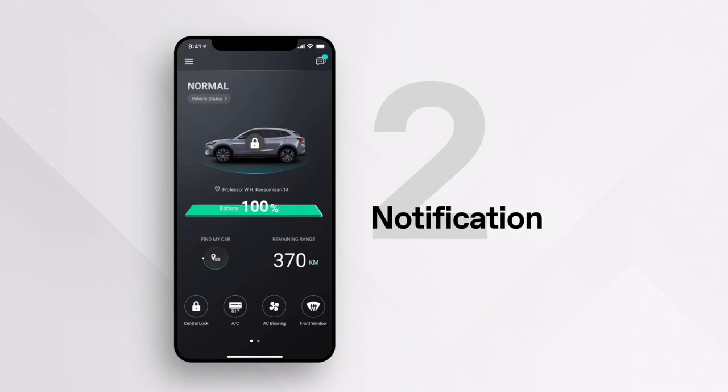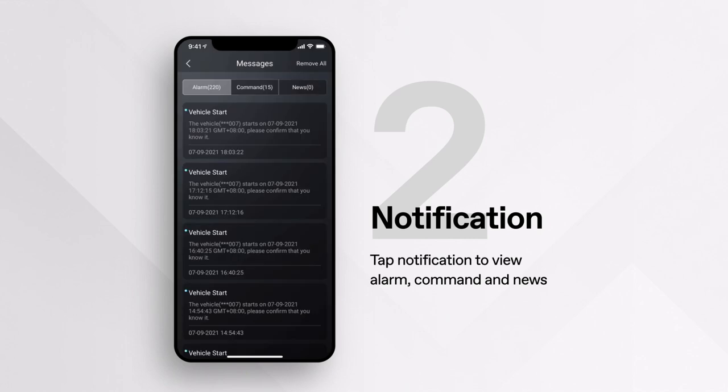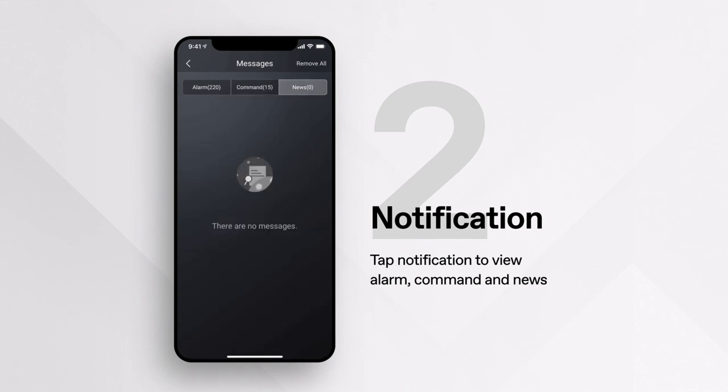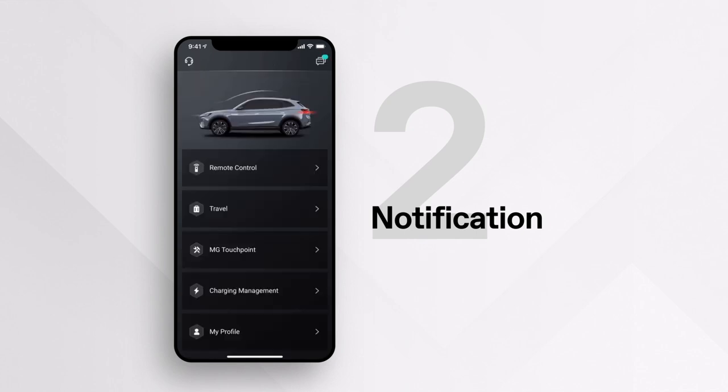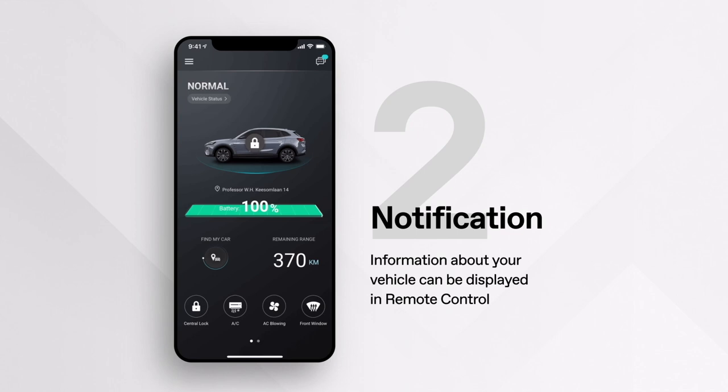For notifications, tap the notification icon on the top right. It is split into three areas: alarm, command, and news, providing information from the car on key systems. Back on the home screen, in remote control, information can be displayed regarding your vehicle, and remote activation of certain systems can be carried out.